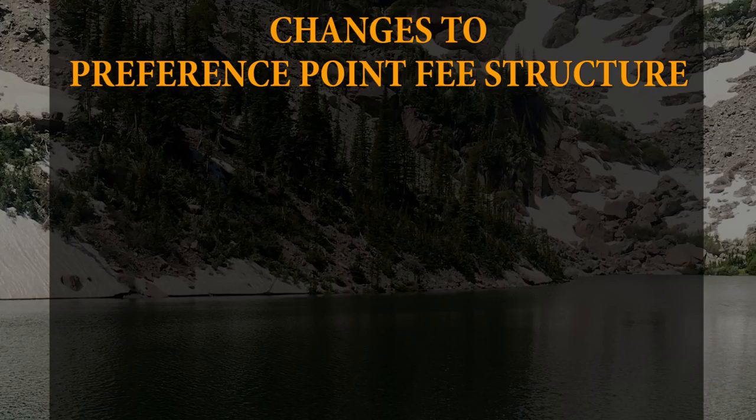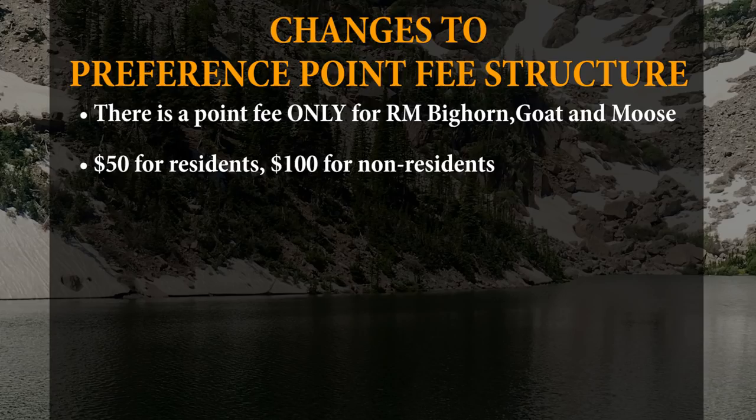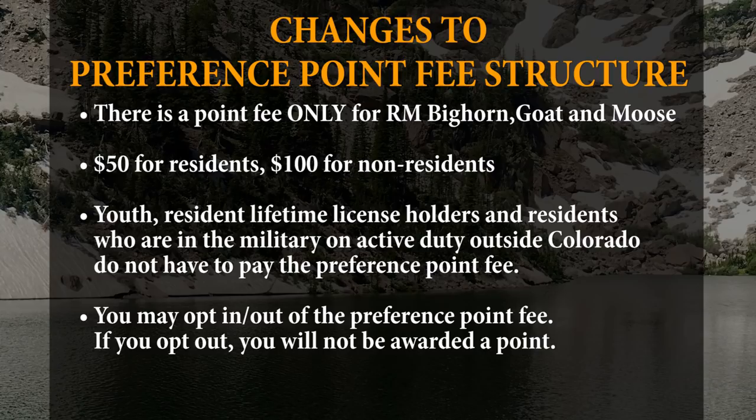Several changes have been made to the preference point fee structure. There is no longer a preference point fee for big game species except Rocky Mountain Bighorn Sheep, Goat, and Moose. For those three species only, draw applicants who are unsuccessful in drawing their first choice hunt, or who apply for a preference point hunt code as their first choice, will be charged a $50 resident or $100 non-resident preference point fee. Youth do not have to pay the preference point fee. Applicants will have the option to opt in or opt out of paying the preference point fee while filling out their draw application. If they opt out, they will not be charged the fee and will not acquire a preference or weighted point for 2019. This includes applicants who apply for a preference point hunt code as their first choice.